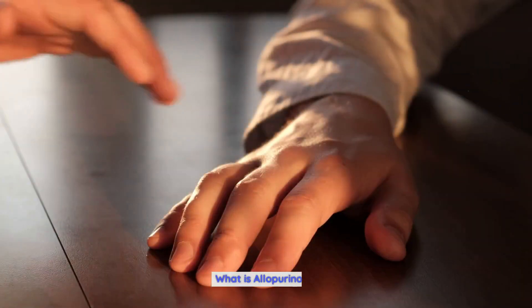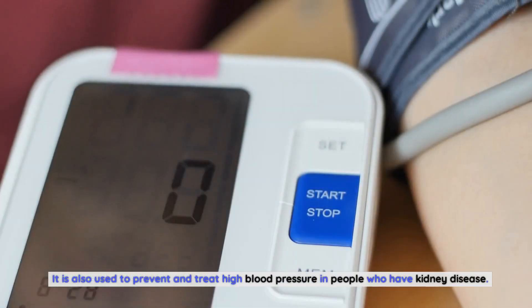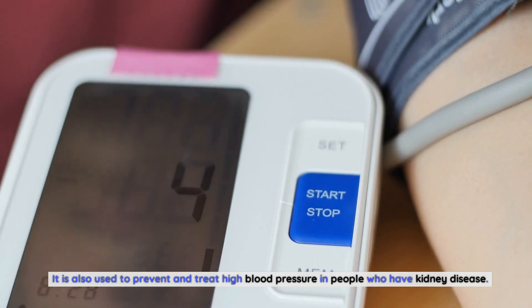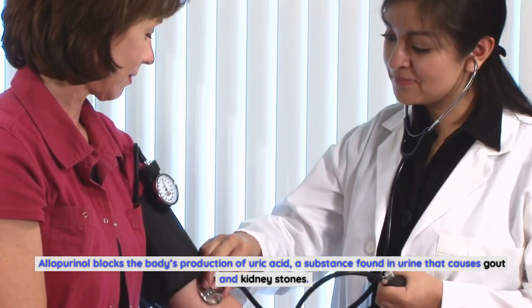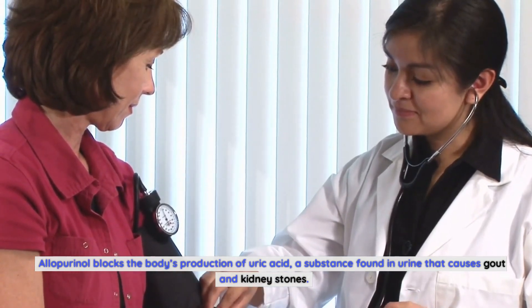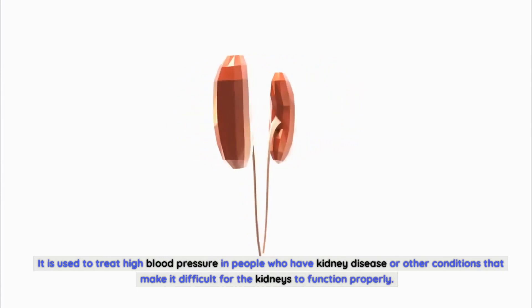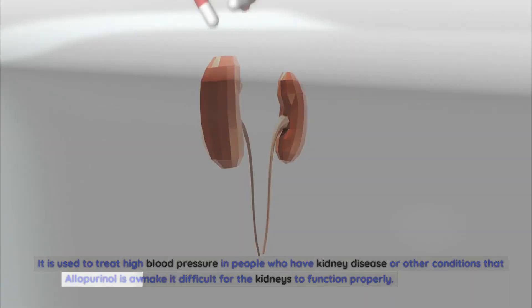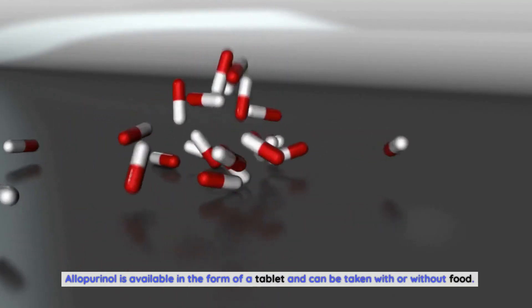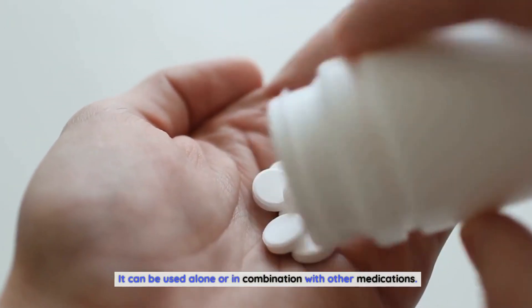What is allopurinol? Allopurinol is a medication used to treat gout and reduce the risk of kidney stones. It is also used to prevent and treat high blood pressure in people who have kidney disease. Allopurinol blocks the body's production of uric acid, a substance found in urine that causes gout and kidney stones. It is available in tablet form and can be taken with or without food, alone or in combination with other medications.